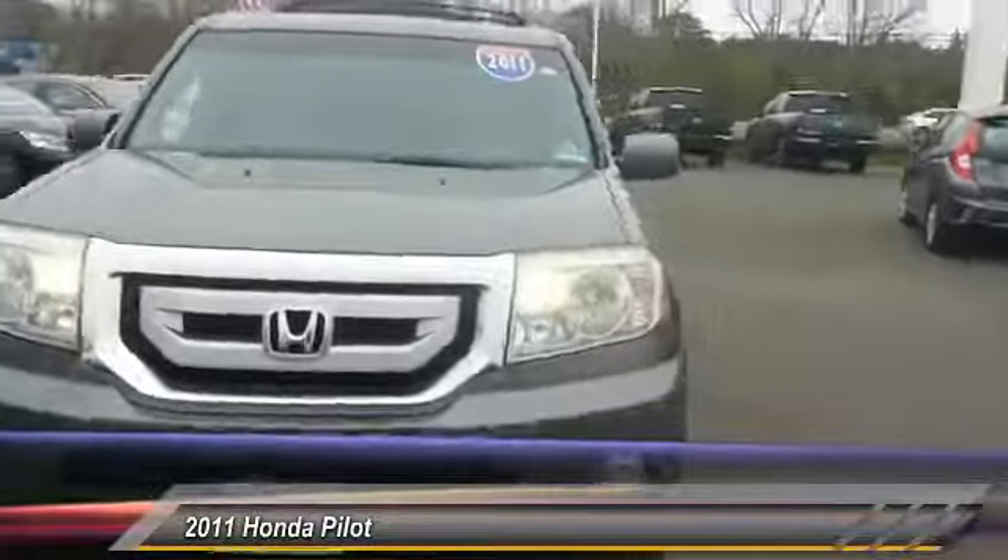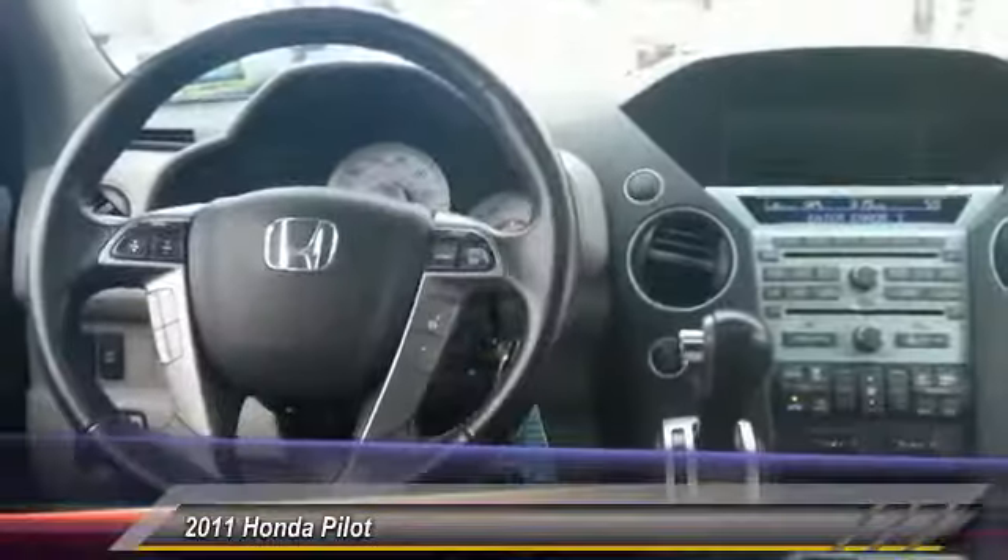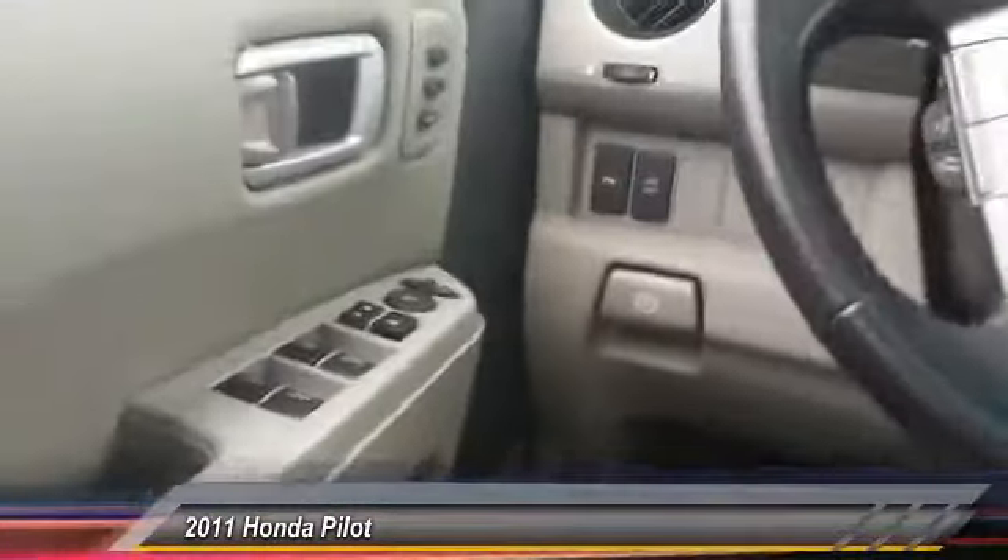Here are some of this vehicle's great options: power liftgate, backup camera, anti-lock braking system, power passenger seat, steering wheel audio controls, navigation system, keyless entry, CD changer, traction control, and tow hitch. This beauty will make even your house keys jealous — drive it today.